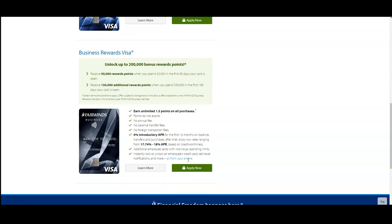They also have a Rewards Visa where you can get 200,000 bonus reward points. This one also has a 0% APR introductory rate for up to 12 months. Disclaimer: the 0% APR is going to depend on your credit profile. Also, if you've received 0% introductory rate credit cards in the past and it's been within the last few months, you may still be able to get another 0% APR credit card through Fairwinds or another bank offering 0% APR introductory rate cards.